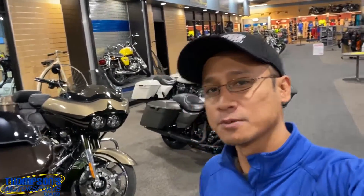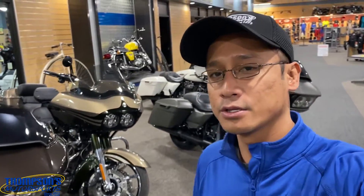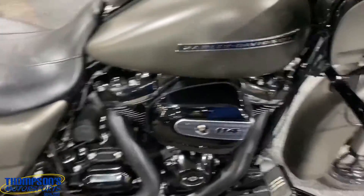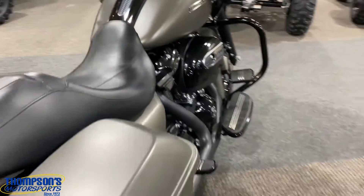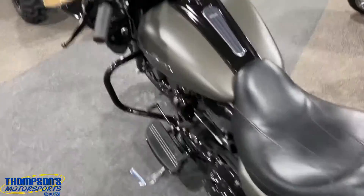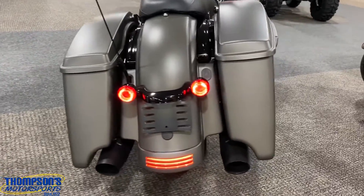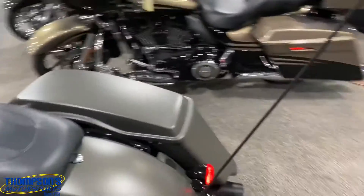Yo, what's up guys, Wafi from Thompson's Motorsports in Terre Haute, Indiana, just south of I-70. We have a 2019 Harley Davidson Road Glide Special. Right off the rip, Milwaukee 114 cubic inch V-twin air-cooled engine. This bike is denim gray and also has LED running lights and turn signals — those beautiful LED lights.